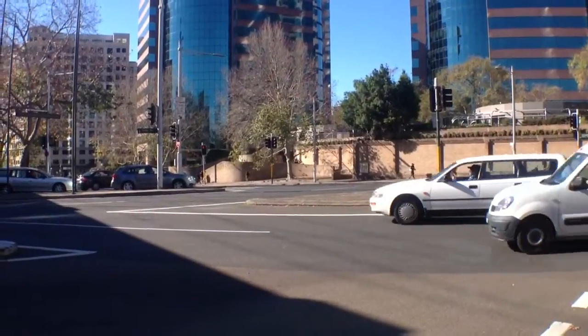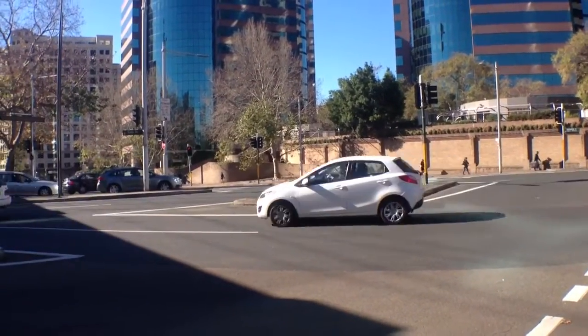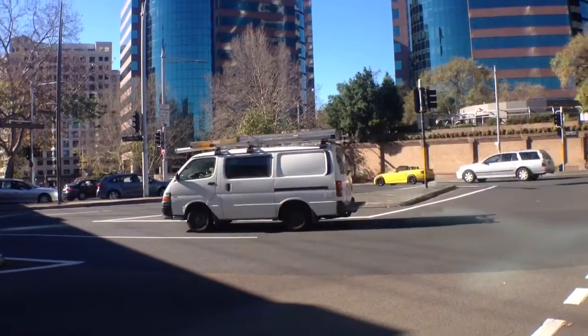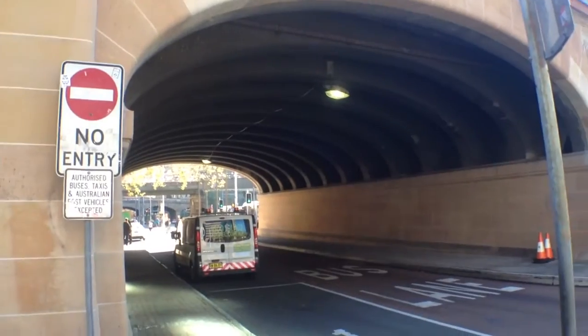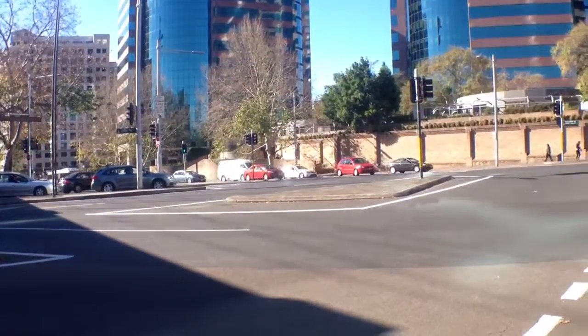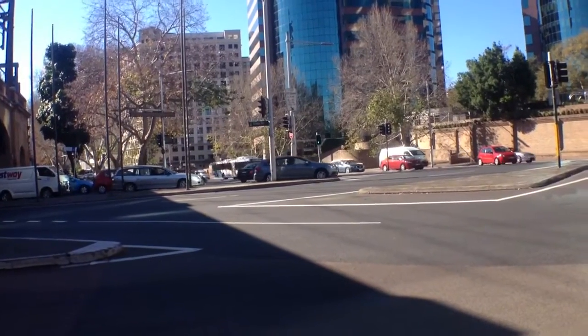Anyway guys, it's getting a bit difficult vlogging here. There's lots of people, and these bus vlogs certainly are a bit of a challenge. So I'm going to head down here to the bus interchange and start a new vlog there. Don't forget to give me a thumbs up and subscribe. Thanks for watching.